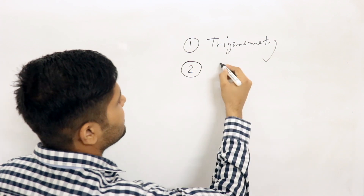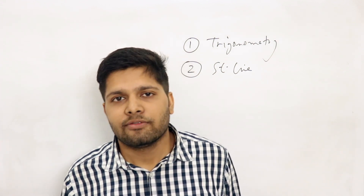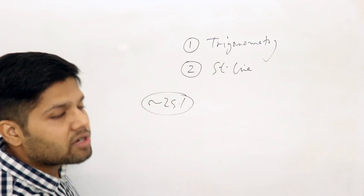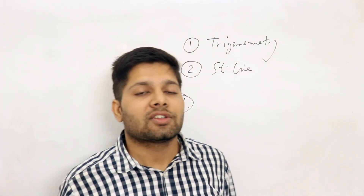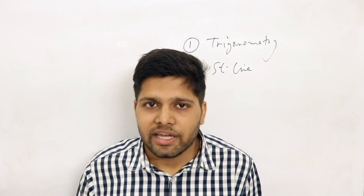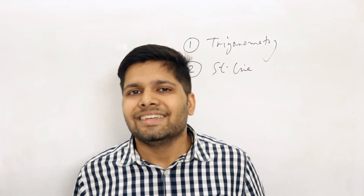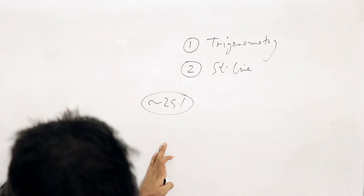Chapter two is straight line, which is the most fundamental portion of coordinate geometry — and by the way, it is a big portion of JEE syllabus. If you don't know the straight line, you won't be able to do any questions. In the straight line, all the concepts are covered: the slope, the various forms of a line, homogenization, family of straight lines, and pair of straight lines. You should be able to solve all these basic concepts. Straight line is a very important chapter.